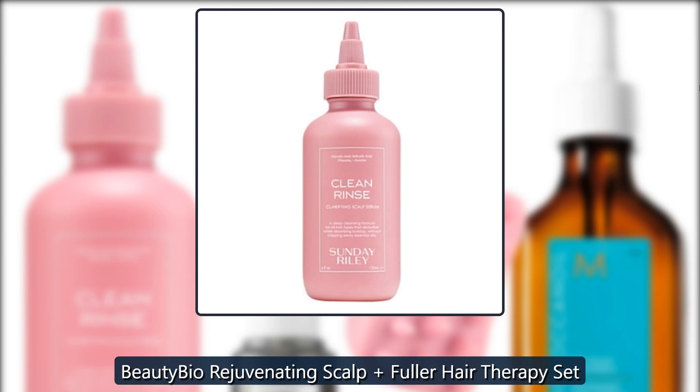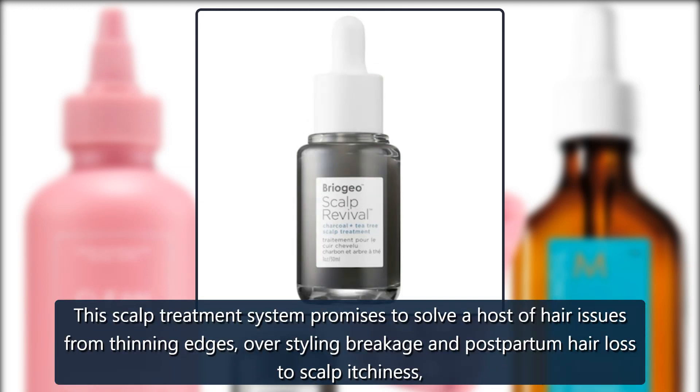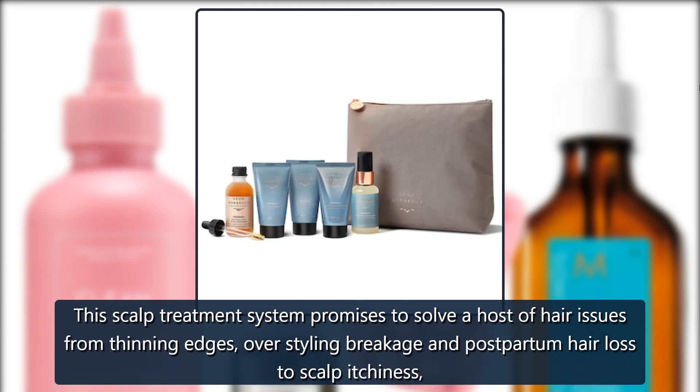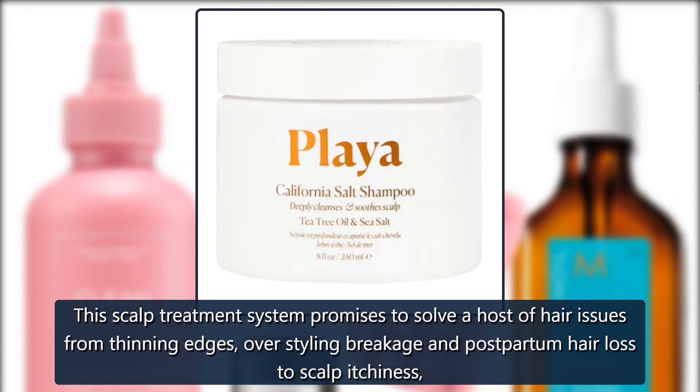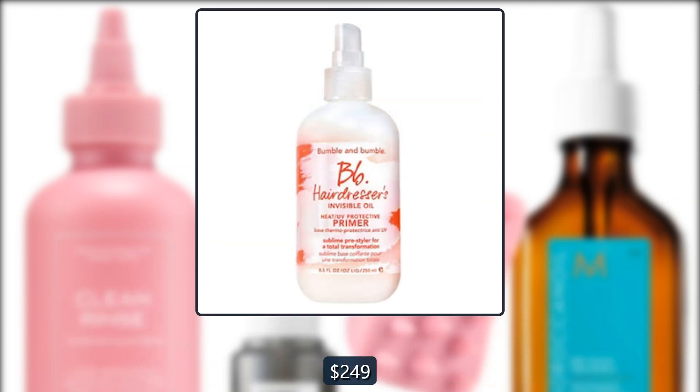Beauty Bio Rejuvenating Scalp Fuller Hair Therapy Set. This scalp treatment system promises to solve a host of hair issues, from thinning edges, over-styling breakage and postpartum hair loss to scalp itchiness, irritation and flakiness. $249 at Ulta.